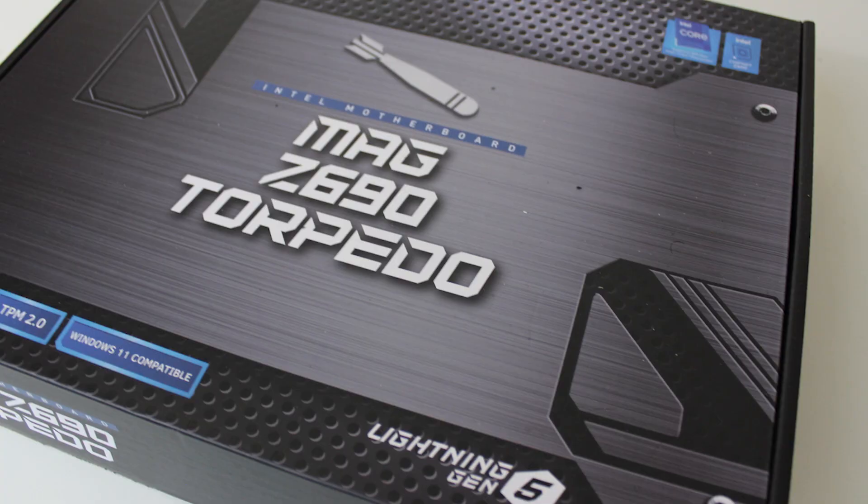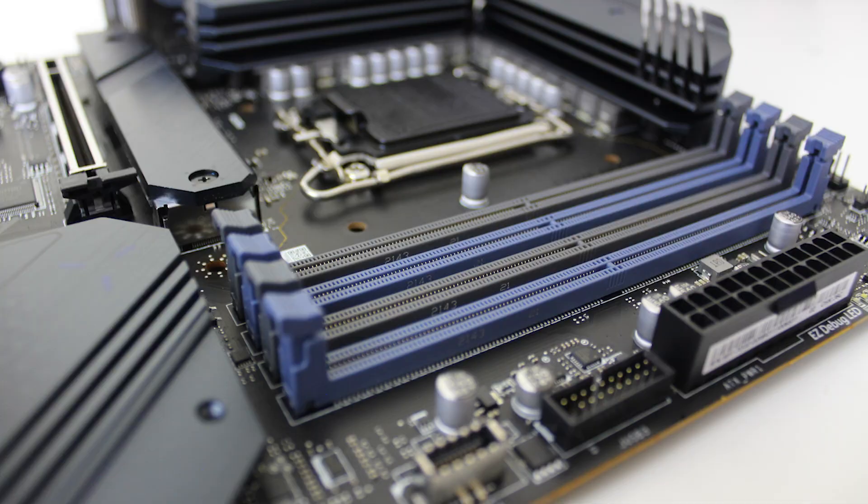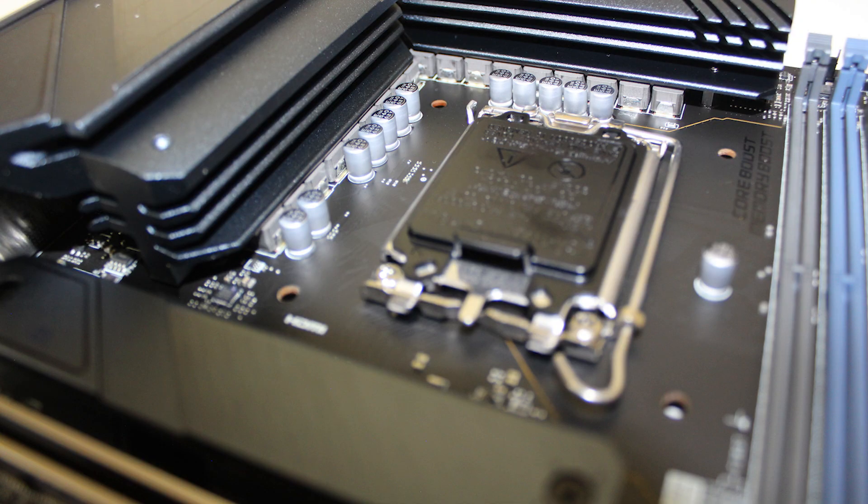Well, we'll find out in just a moment. For our test motherboard, we're running an MSI MAG Z690 Torpedo, which is the DDR5 variant — courtesy to MSI for the motherboard. It's been really good so far, super stable. We're going to be doing a lot more content with the motherboard, probably a review over the next couple of weeks.